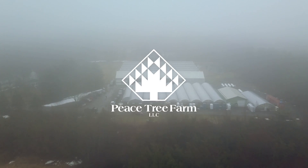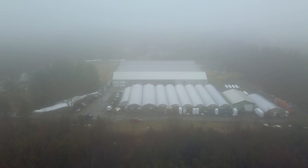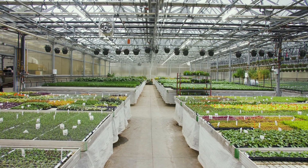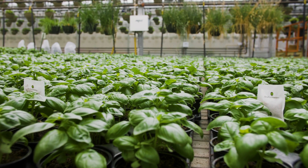It's late March and it's a really dark, gloomy, foggy, misty day. Basically the light levels are about zero outside, but in here it's full high light levels and we're able to continue and have the same growth that we would get on a nice sunny day.